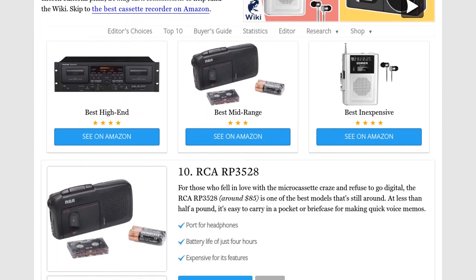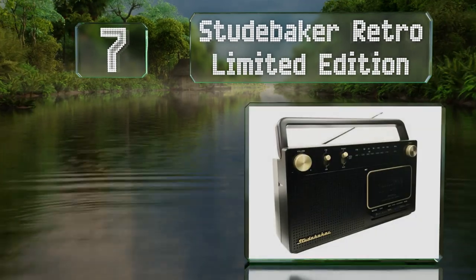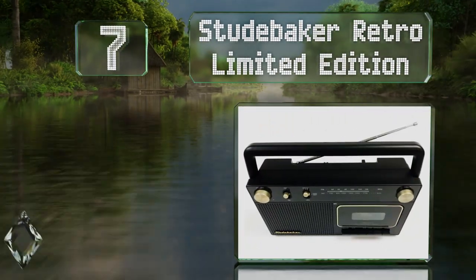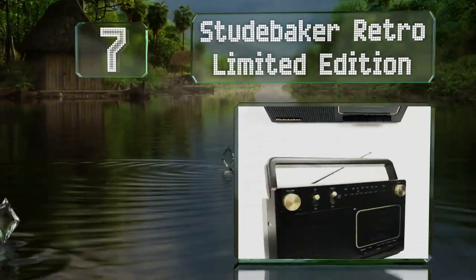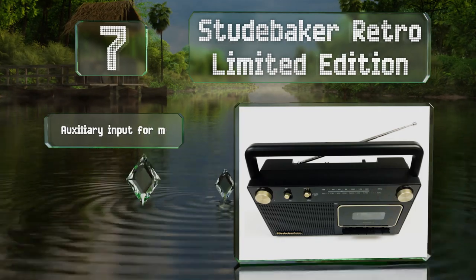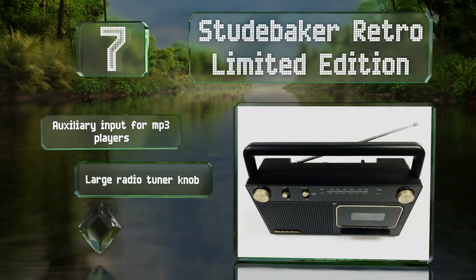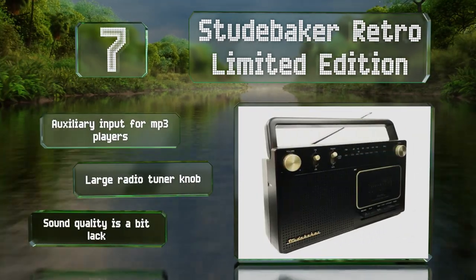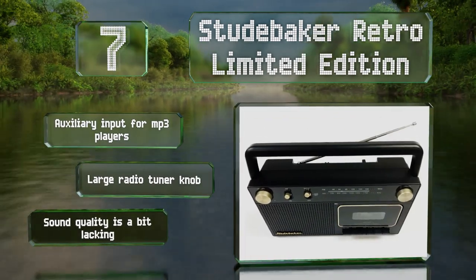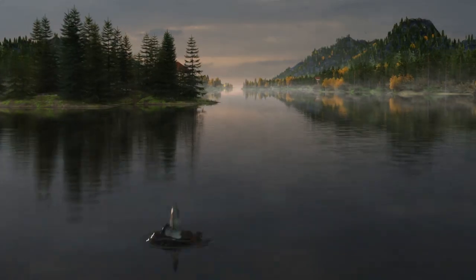At number seven, the Studebaker Retro Limited Edition combines admirable capabilities with an appealing design. It features a three-inch speaker and an all-black finish available with either gold or silver accents. It's equipped with an auxiliary input for MP3 players and a large radio tuner knob, but the sound quality is a bit lacking.